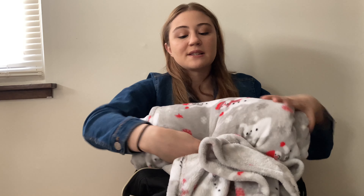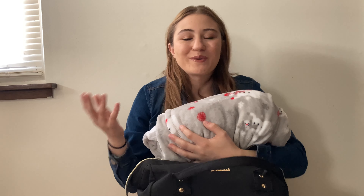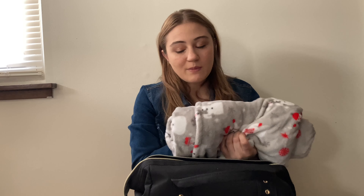I always have a blanket in here because especially during nap time it gets so cold. I guess I'm just a cold person, so I always make sure I have my blanket in there. Whether I'm on the computer during nap time or just sitting with a book, I always have my blanket with me.